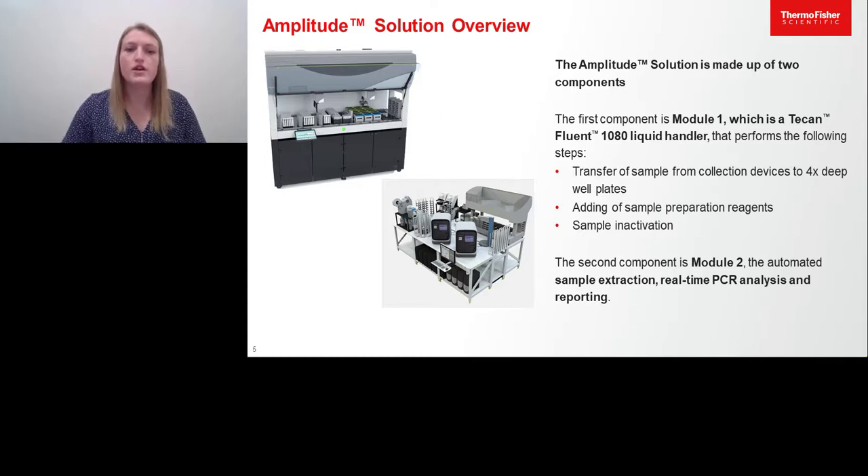At a high level, the Amplitude solution consists of two modules. The first module, or module one, is a TCAM Fluent 1080 liquid handler. The second module, which consists of extraction through PCR setup and data analysis, is composed of a number of smaller pieces of equipment, which we will go through shortly.